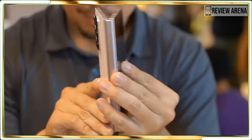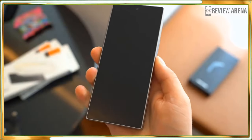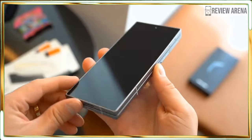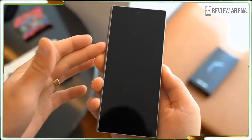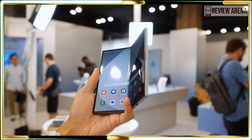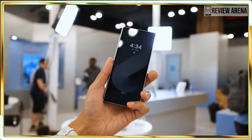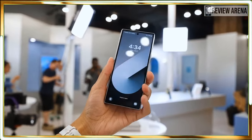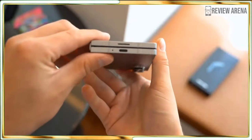The Galaxy Z Fold 6 bears almost no resemblance to the original Fold, and the changes are all for the good in the areas that matter. Samsung unveiled the Galaxy Z Fold 6 at Samsung Galaxy Unpacked in Paris on July 10, alongside the new but perhaps less altered Galaxy Z Flip 6 and a host of other new Galaxy hardware including watches, earbuds, and the eagerly anticipated Galaxy Ring.